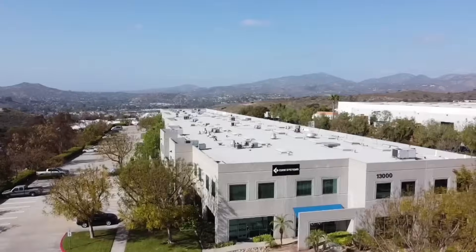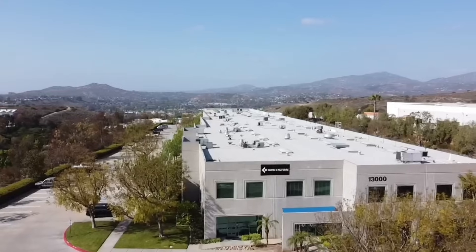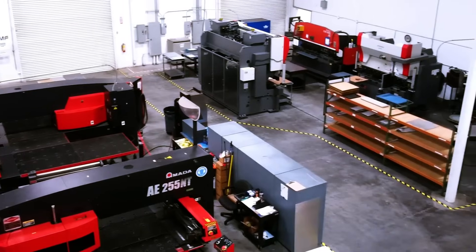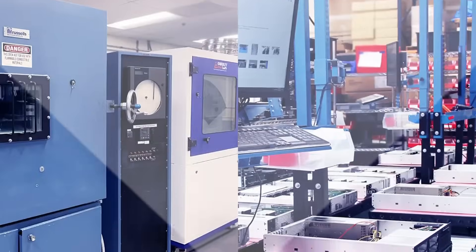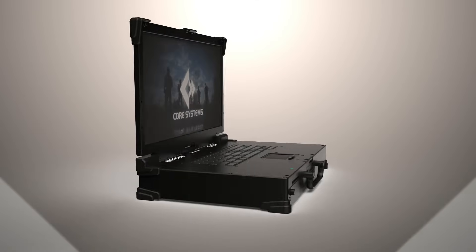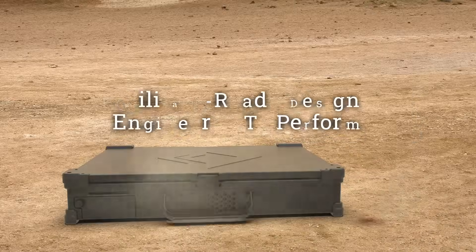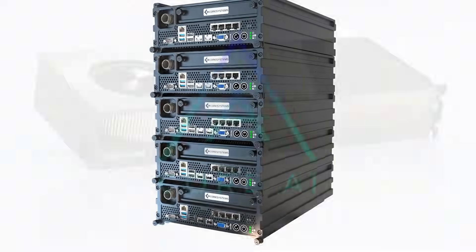Core Systems is the premier vertically integrated manufacturer of rugged, military-grade computers and displays. Our 85,000 square foot facility features a state-of-the-art metal fabrication shop, an advanced environmental testing lab, and multiple assembly floors, all dedicated to producing the highest quality rugged computing products. Our world-class engineering team features an extensive portfolio of rugged designs tailored to meet the toughest military standards.